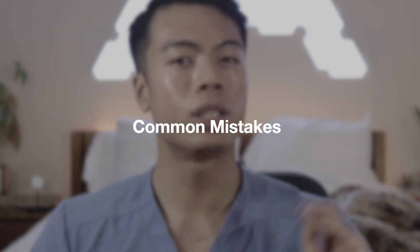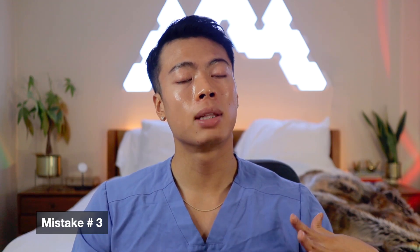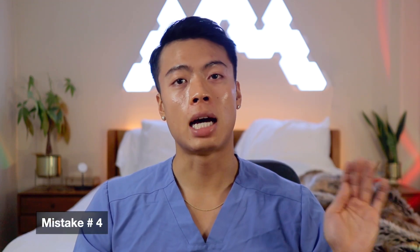Common mistakes patients call me about regarding their blood pressure readings: one, they check their blood pressure without resting for five minutes first. Two, the cuff is on incorrectly. Three, the arm is not relaxed — make sure it is relaxed. Four, the arm is not at the same level as the heart and is just dangling down to the side. Five, their legs are crossed. And lastly, they're not relaxed overall.